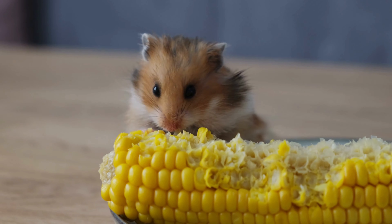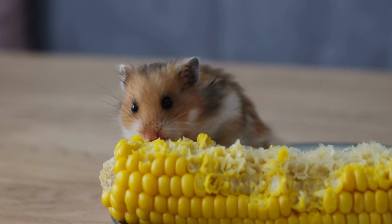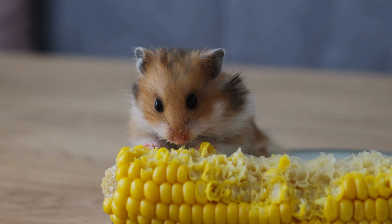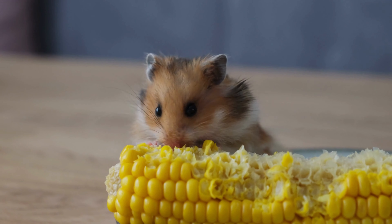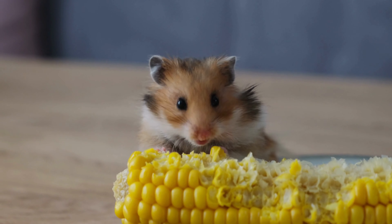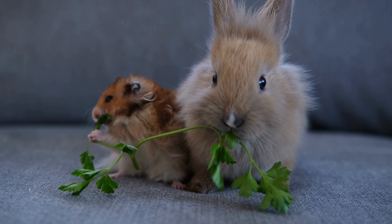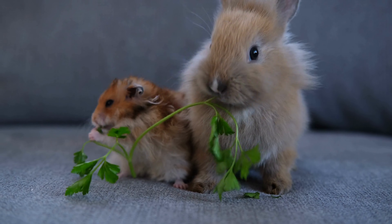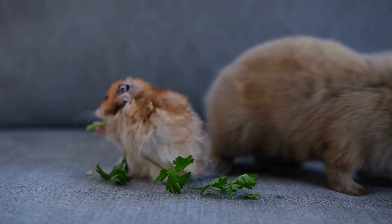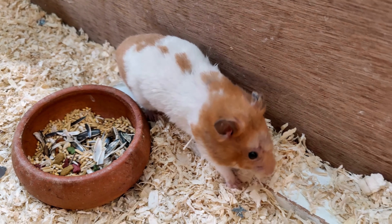Next, let's talk about diet. Hamsters have specific dietary needs and feeding them the wrong types of food can lead to health problems. Make sure to provide them with a diet that is high in protein and low in fat, and avoid giving them foods that are high in sugar or processed. A good diet for hamsters should consist of a mix of seeds, grains, and fresh fruits and vegetables. It's also important to provide them with a fresh source of water at all times.